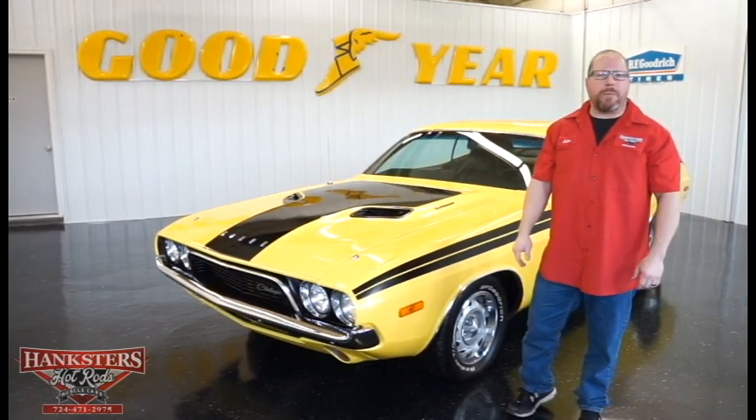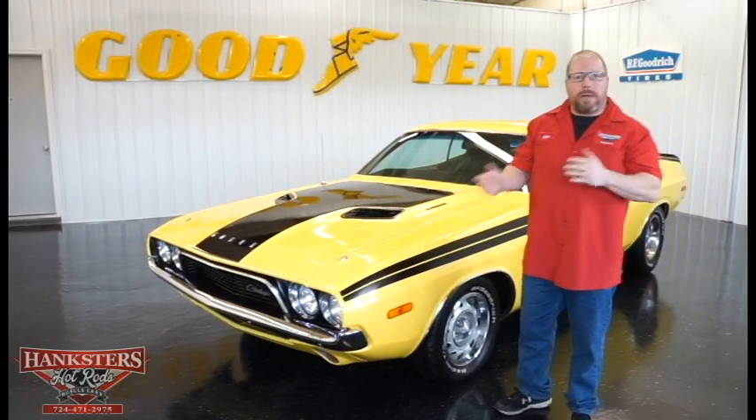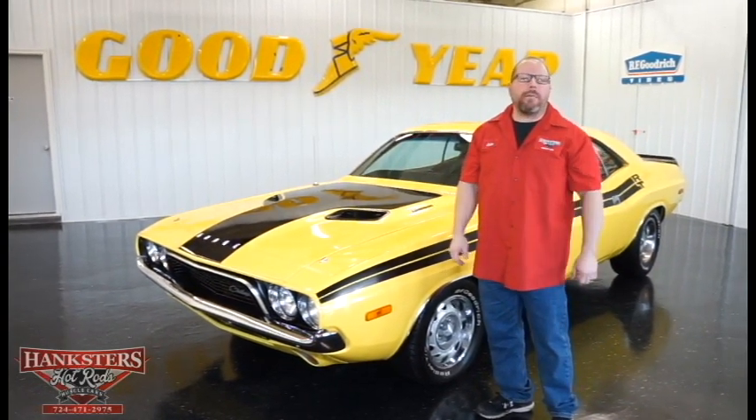Hi, John Oaks here with Hankster's Hot Rods at our Homer City, Pennsylvania location, located roughly about 70 miles from our closest major airport in Pittsburgh, Pennsylvania — in case you need to come out and visit us to check out this vehicle or any other car we have in our inventory.